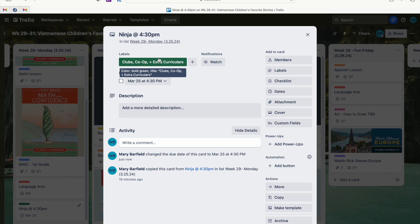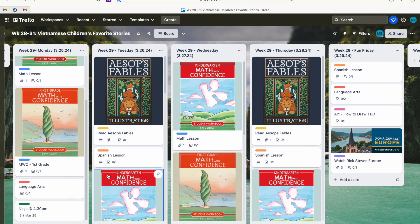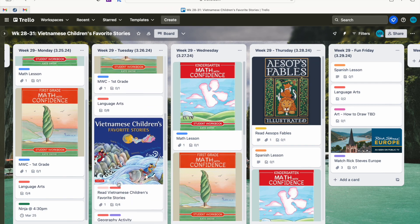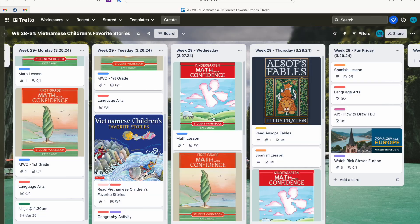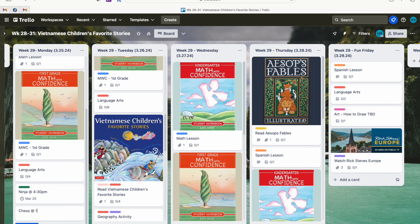You'll also notice I have labels on pretty much every single card. These labels allow me to search later for records — for example, if I'm trying to pull up my reading list for the entire year, I can search by the reading label. I have our Vietnamese Children's Favorite Stories listed as both 'literature' and 'reading,' so clicking on the reading label gives me an entire reading list for the year. I can print it if I need to give it to the state for auditing. I've now updated ninja — the only other thing on Monday is chess at 11 a.m.